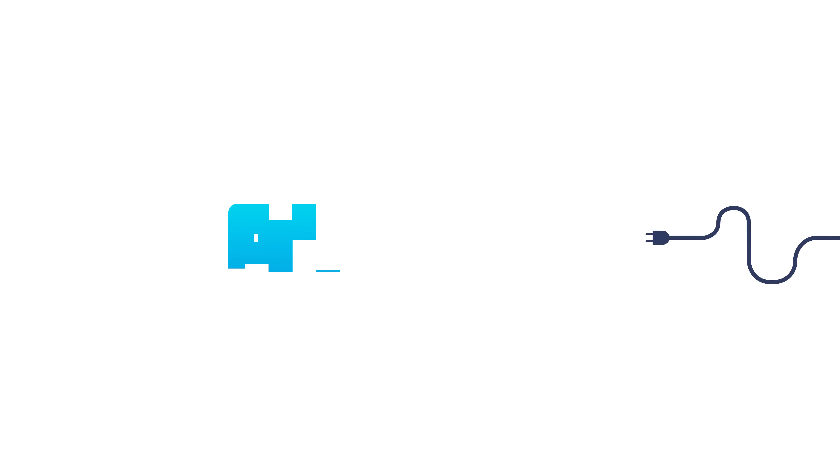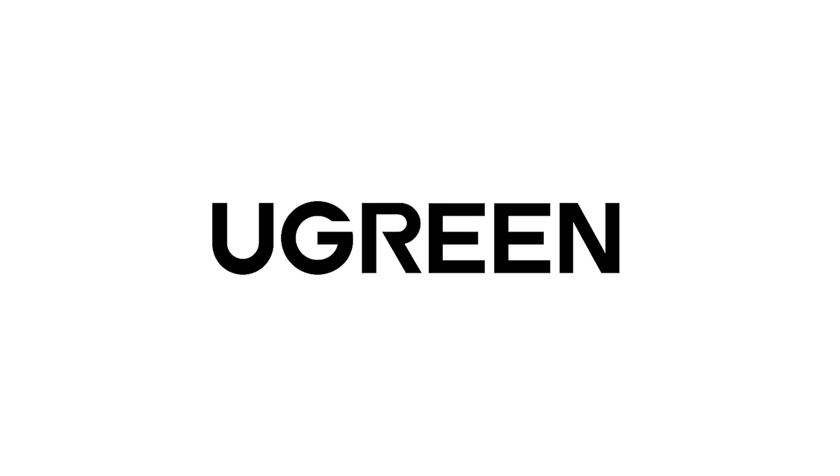Welcome everyone to Gamer Melt! Today's video is sponsored by uGreen.